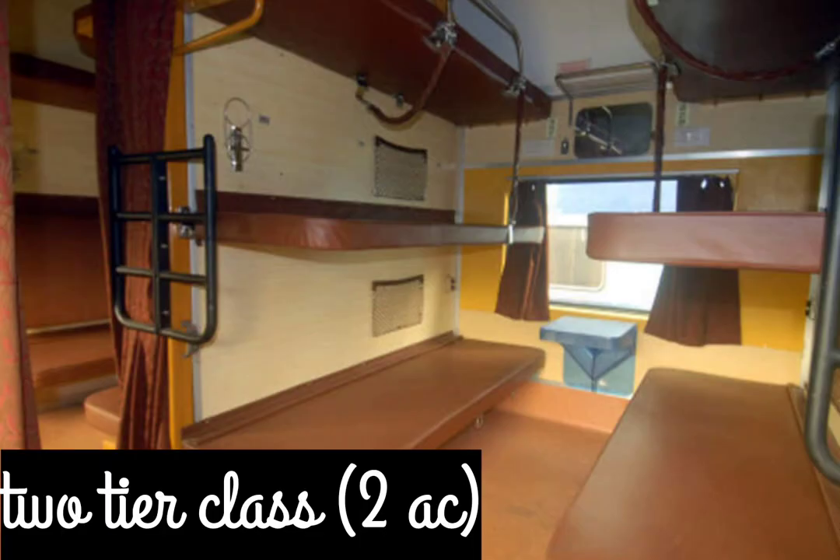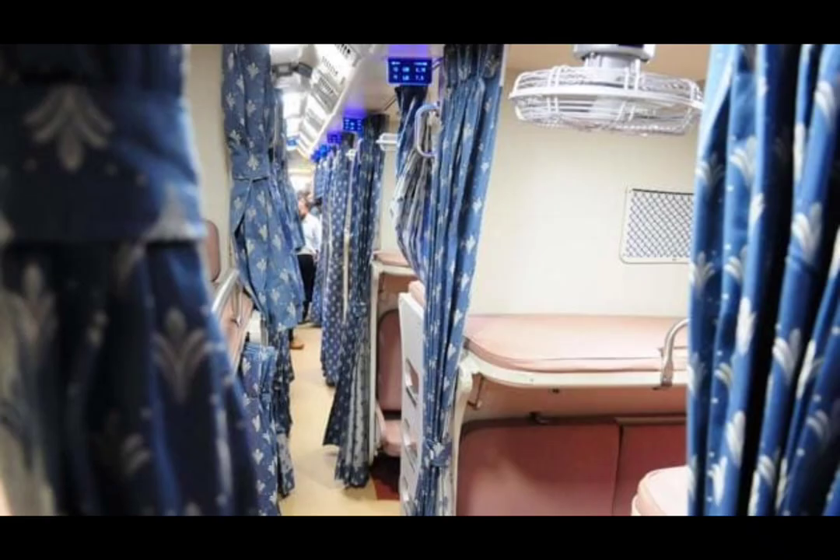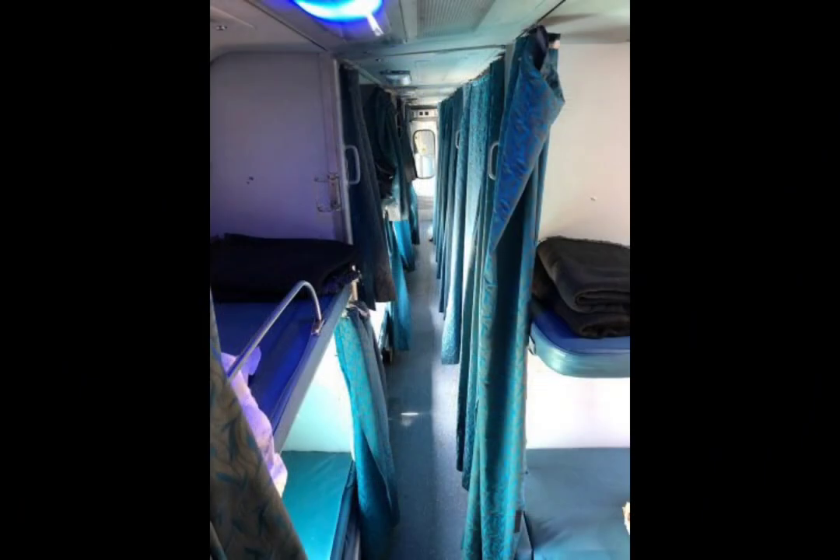Then we have 2AC. There is no door, but there is an arrangement of curtains for privacy. It includes a pillow and sheets. It is exactly half the price of 1AC, and hence it is the most used class.